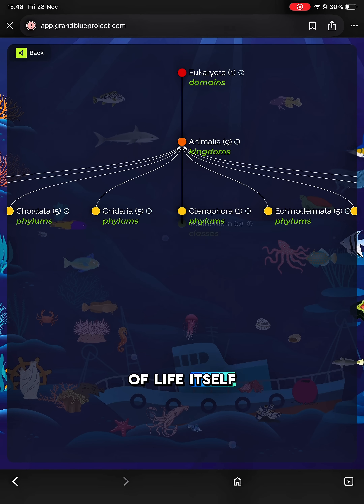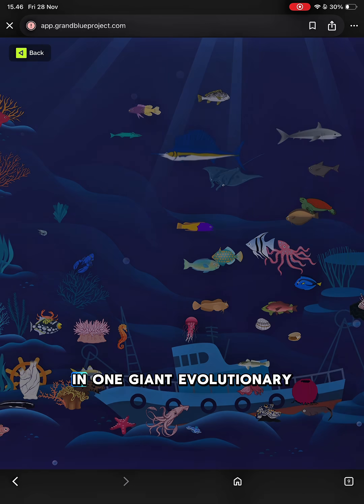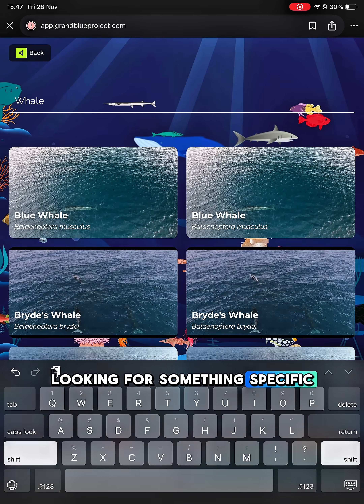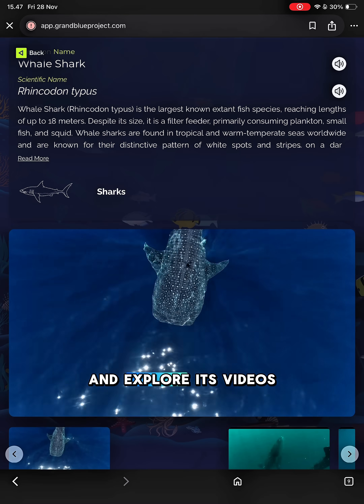Explore through the tree of life itself. Zoom in, zoom out, and see how every living creature is connected in one giant evolutionary map. Looking for something specific? Use the search feature to find any species instantly and explore its videos and data.